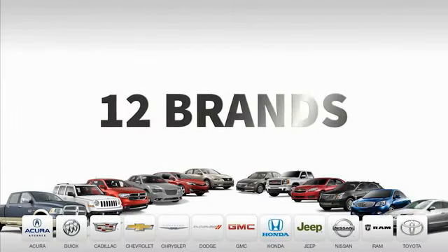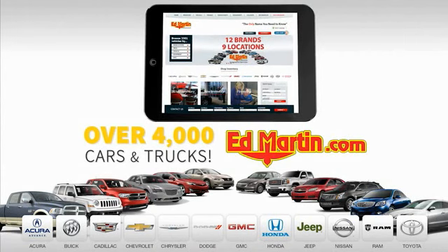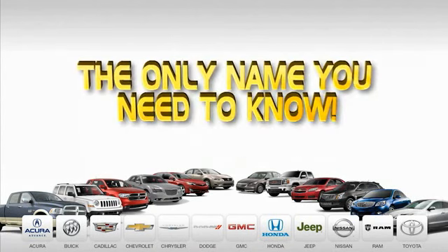Nine convenient locations, 12 top selling brands, and over 4,000 new and used cars and trucks online at edmartin.com. Ed Martin is the only name you need.